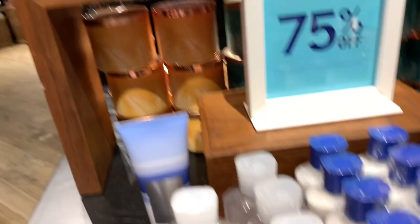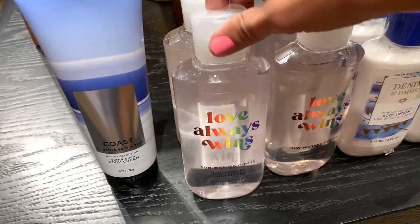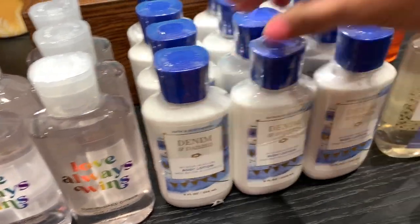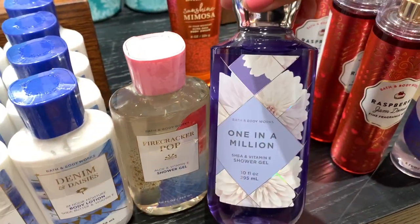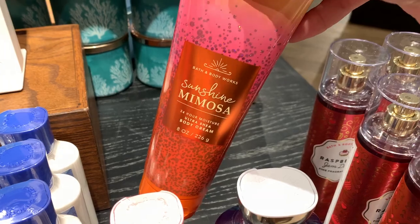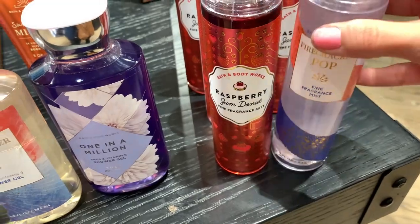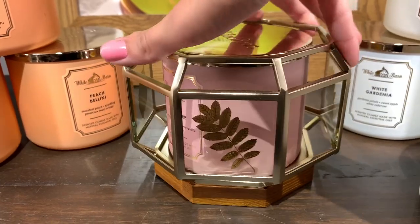I did find the little pumpkin nightlight, so cute. And I actually found a 75% off table — they had coast, love always wins, sunwashed citrus, denim and daisies with the shrink wrap so it's definitely from online or the shipping store, one in a million, firecracker pop, sunshine mimosa, raspberry jam donut, and more firecracker pop. I thought that was really fun to find.